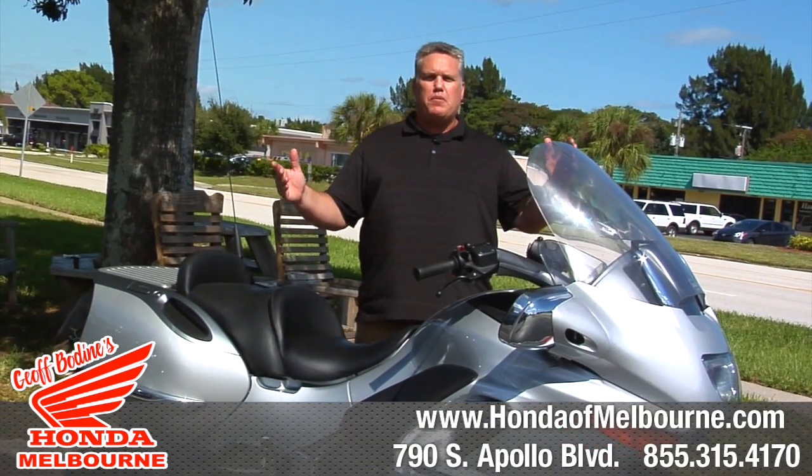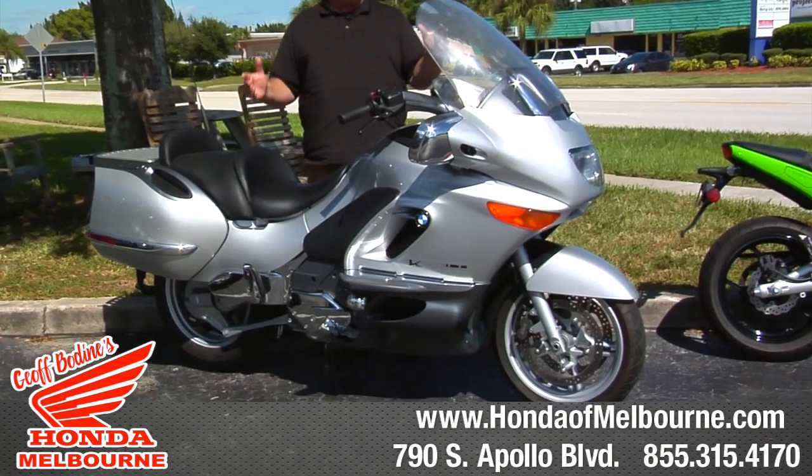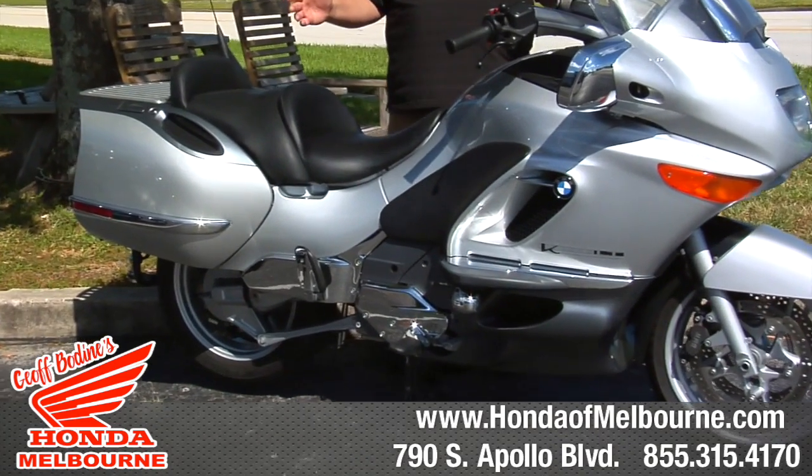Hey everybody, welcome to Jeff Bodine's Honda in Melbourne. I want to show you one of our pre-owned motorcycles — this is the 2002 BMW K1200LT.